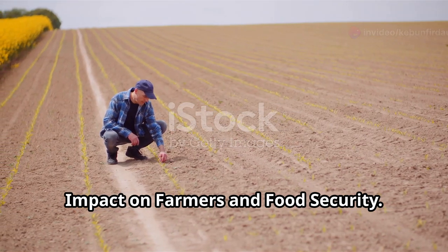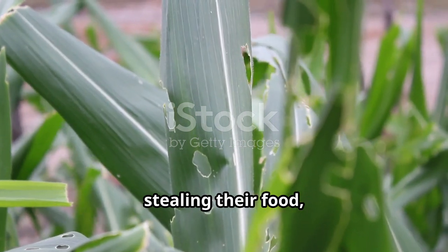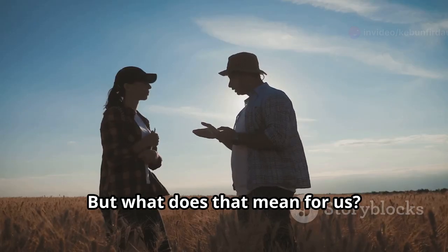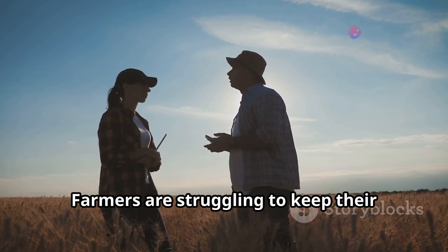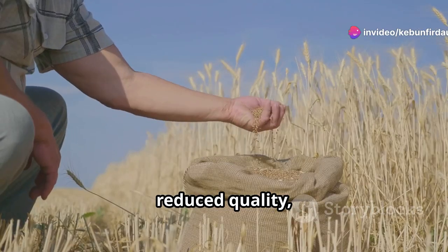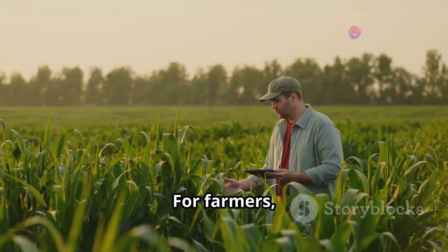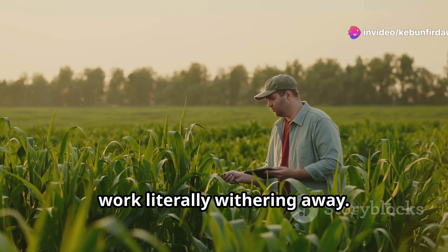So we've got these microscopic worms attacking our crops, stealing their food, and leaving them weak and vulnerable. These nematodes are not just a minor inconvenience — they are a major threat to our agricultural systems. The very foundation of our food supply is under attack. Farmers are struggling to keep their crops healthy and productive. It means lower yields, reduced quality, and in some cases, complete crop failure. This isn't just a problem for farmers; it's a problem for everyone who relies on their produce. For farmers, this translates to lost income, wasted resources, and the heartbreaking sight of their hard work literally withering away.